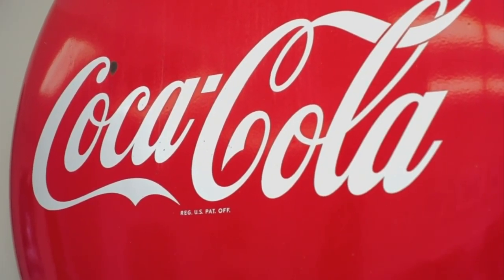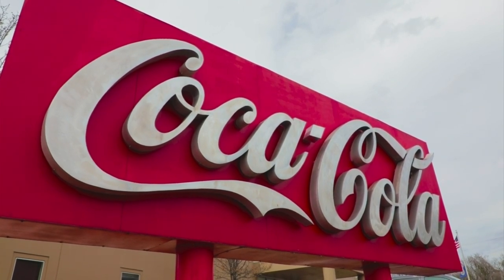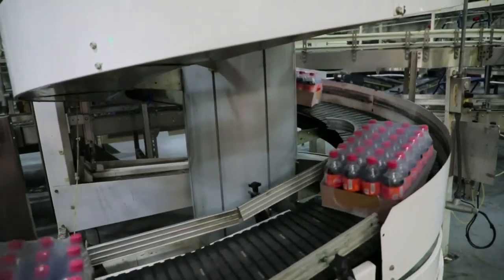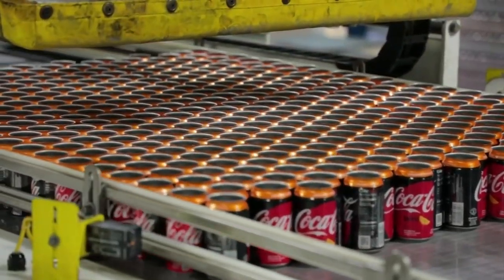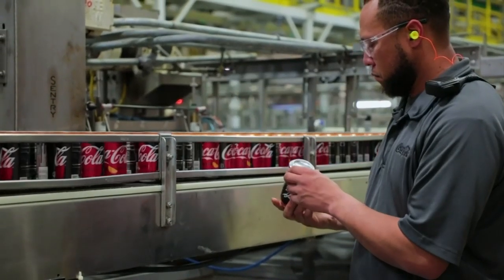Thank you for having us — this is a really cool facility. So tell us a little bit about Coke Consolidated and their history here in Roanoke. Coke Consolidated is actually a family-owned business, and we have been in the business of making, selling, and delivering Coke products for over 117 years. We've been in Roanoke for most of that time, and we're your local bottlers. So anytime you see a Coke product, someone from this facility probably touched it and made it.